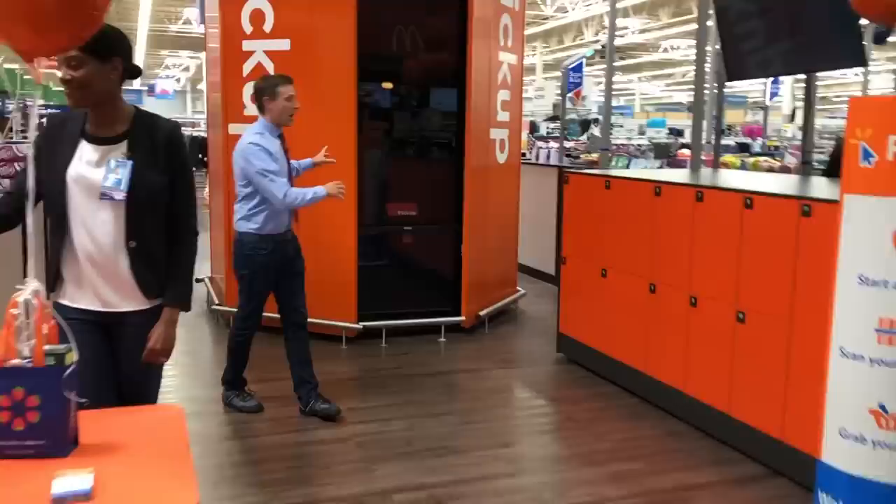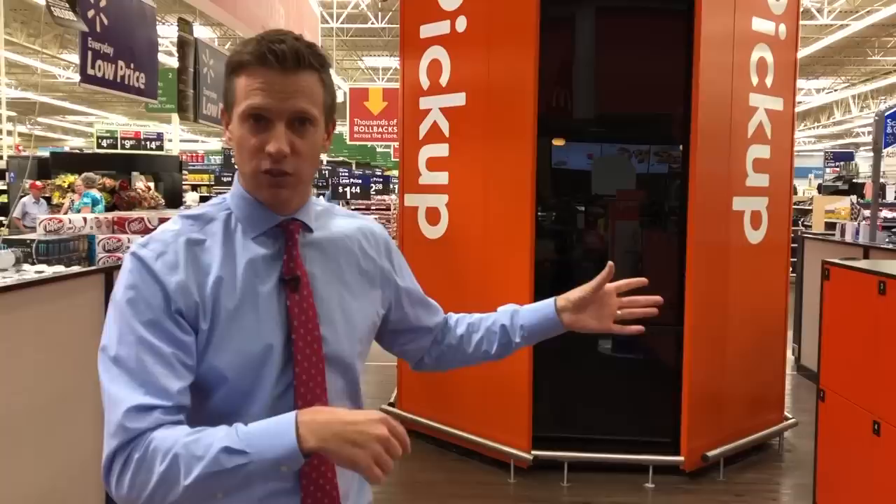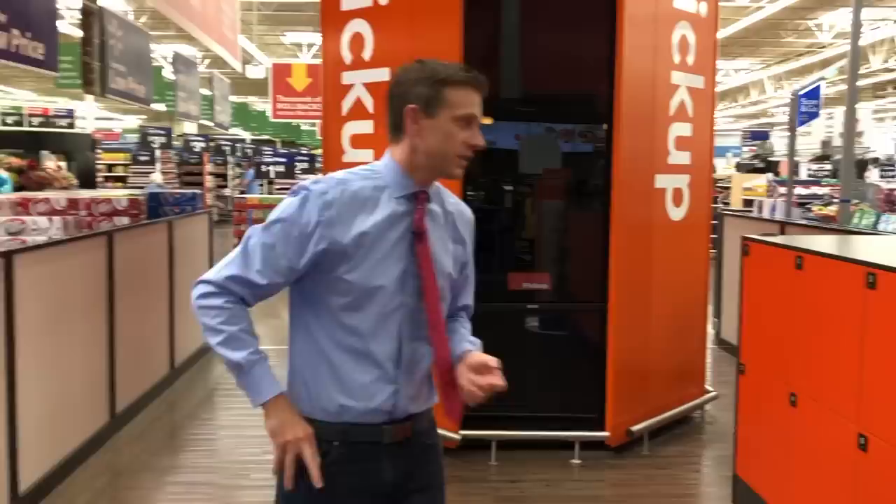It's called the Pickup Tower, and this thing is massive — you can't miss it when you walk into the store. It's a place where you can pick up your online order. All the stuff that people order online, if they choose the online tower pickup, they come into the store when they get a text and they pick up their item.